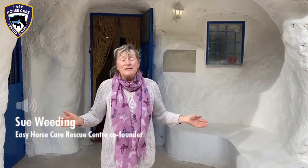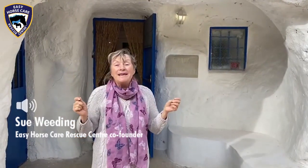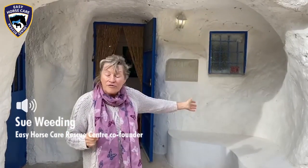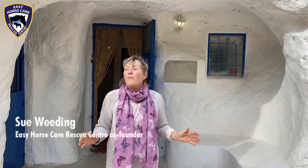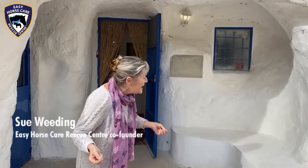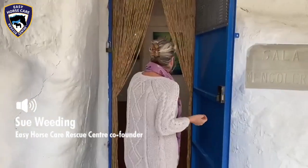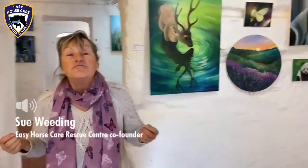Hello, this is Susan here from Easy Horse Care Rescue Centre. Today I am actually here in the Caves of Rahalis. The Caves of Rahalis is a very historic part of Rahalis, and now it's the hub for many, many artists to display their amazing creations. Today, we have an incredible group of artists that have actually created an art exhibition to raise money for Easy Horse Care Rescue Centre.